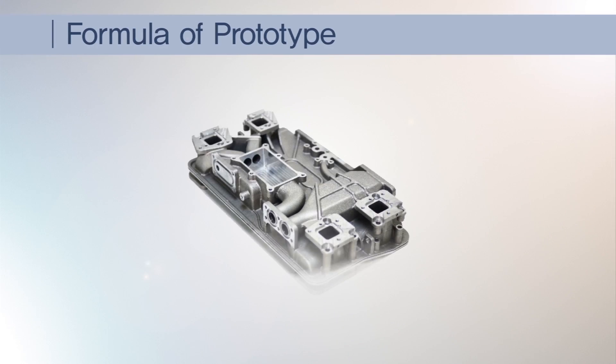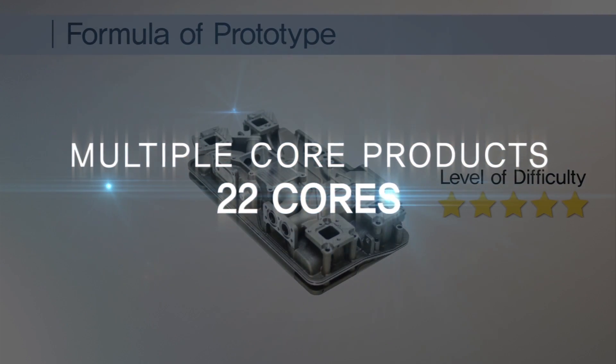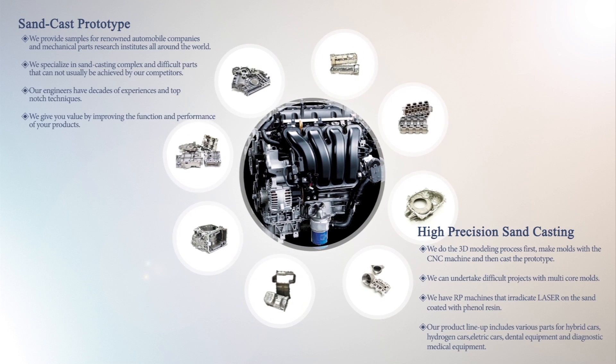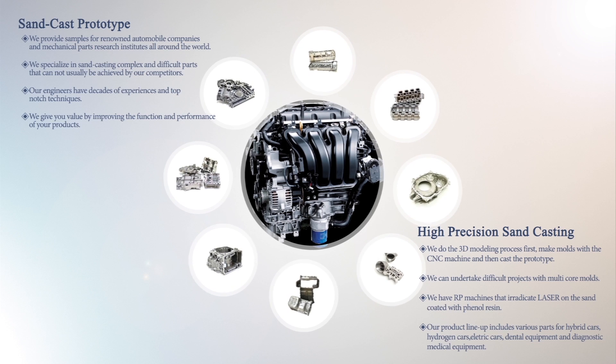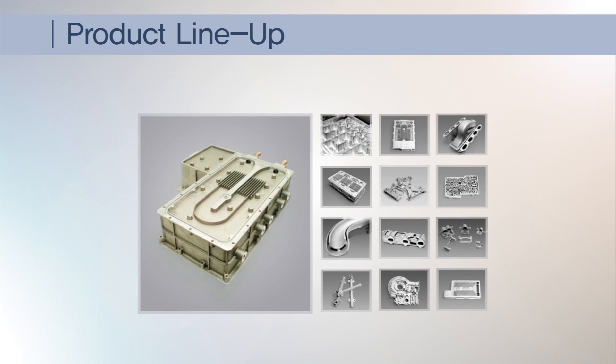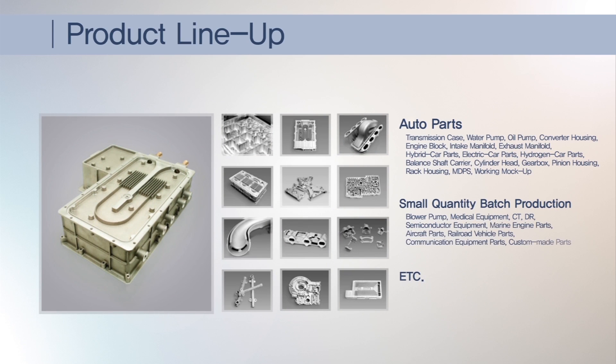The machined hydrogen liquid mass flow controller containing 22 cores is the fruit of the technology Jin Young Proto possesses. We, Jin Young Proto, are producing prototypes for famous automobile companies and institutes in domestic and foreign countries using sand casting and precision machining, solving customer difficulties with technical superiority, continuous process improvement, and small-quantity batch production.